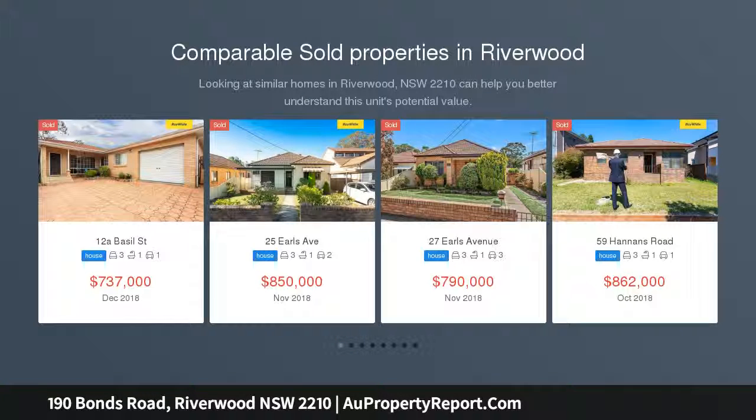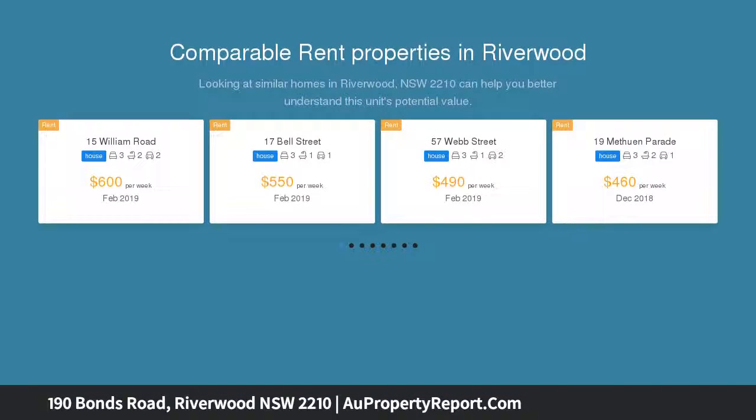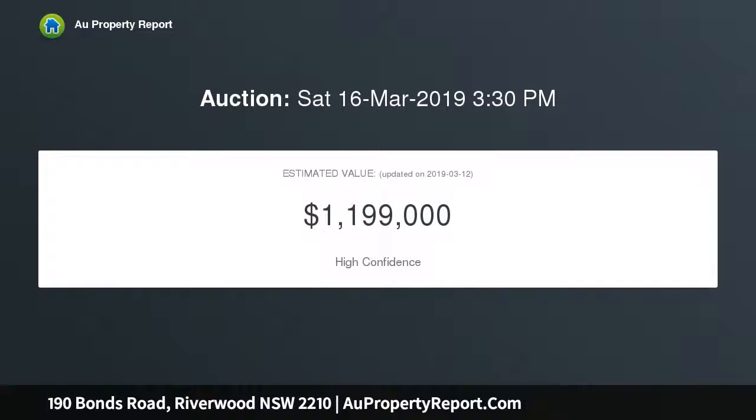Immaculately presented, this character home has been updated with a modern kitchen and separate living area. With a private entrance and warm street appeal, attention to detail is consistently evident.